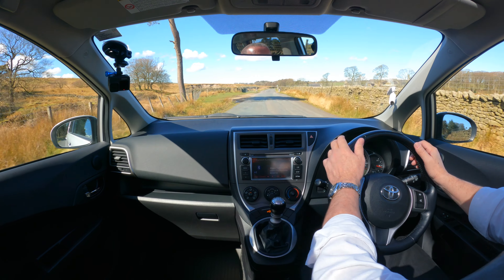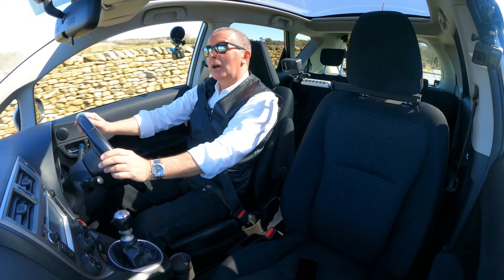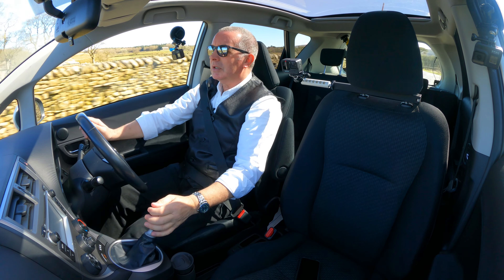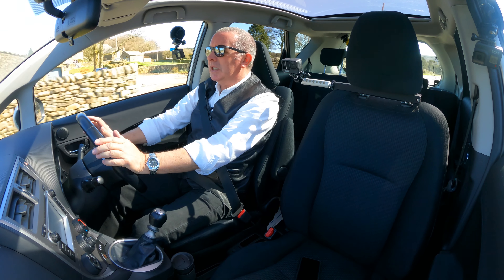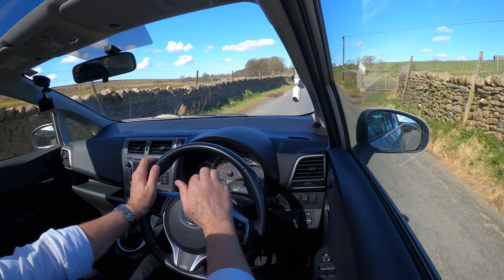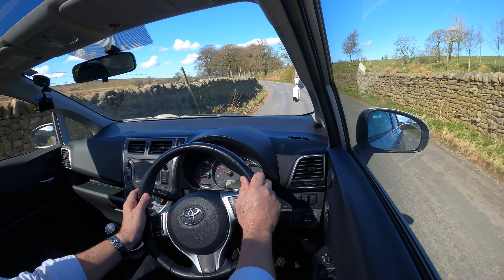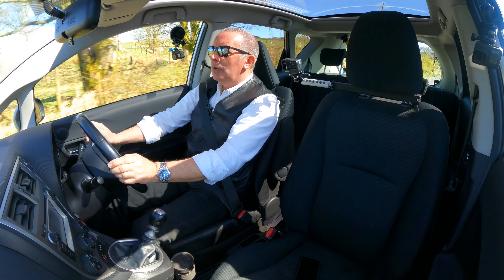Going over a cattle grid now - listening for that heat shield. No, to be fair I couldn't hear it then, so perhaps I was imagining it. Nice clear dashboard, analog displays - rev counter on the left, in the centre a nice big speedo, information panel at the bottom, and on the right-hand side a fuel gauge.